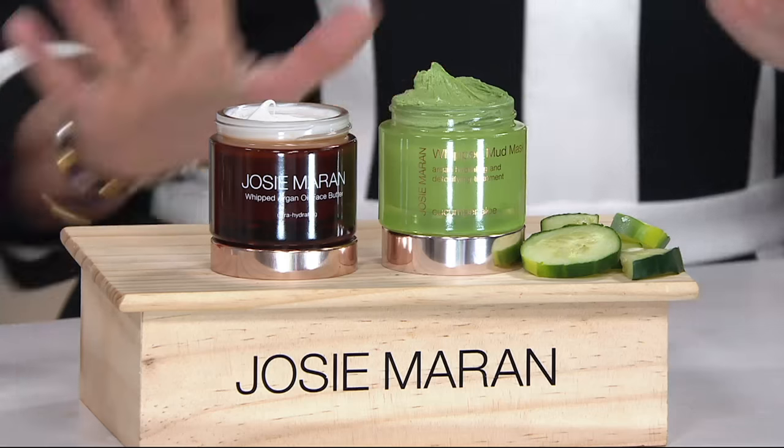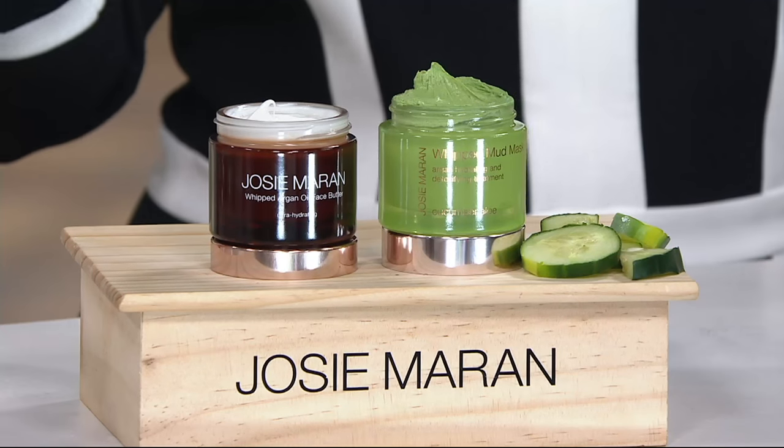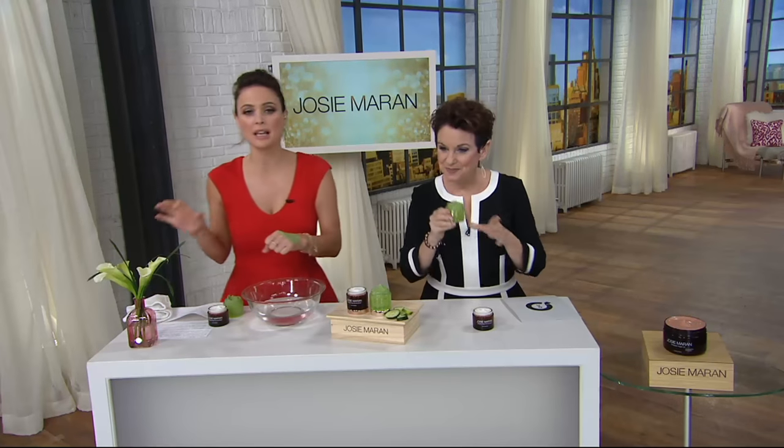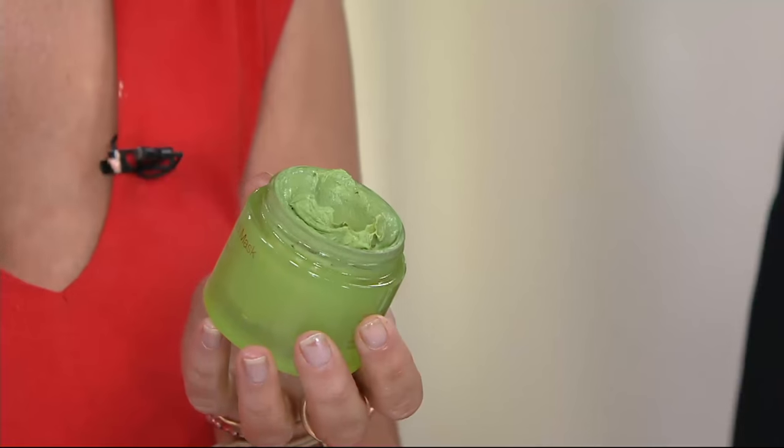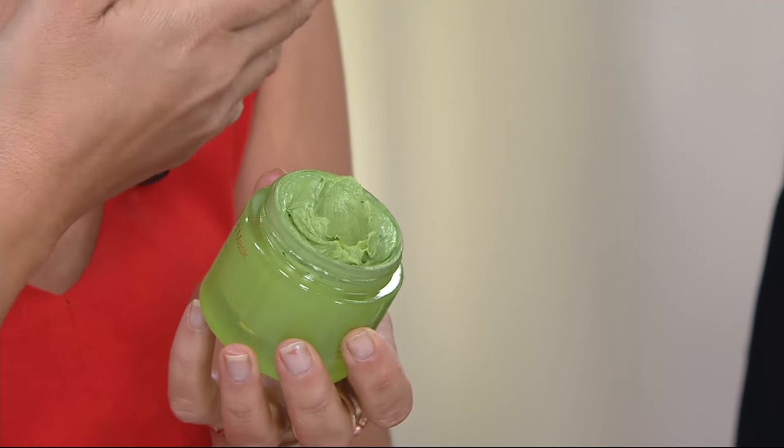Should we start with the mask? Because that's what you do first. This is argan oil and rhassoul clay — Morocco's famous for this rhassoul clay. We took their best two ingredients, argan oil and rhassoul, and whipped them up into what we call mud. And it is amazing.